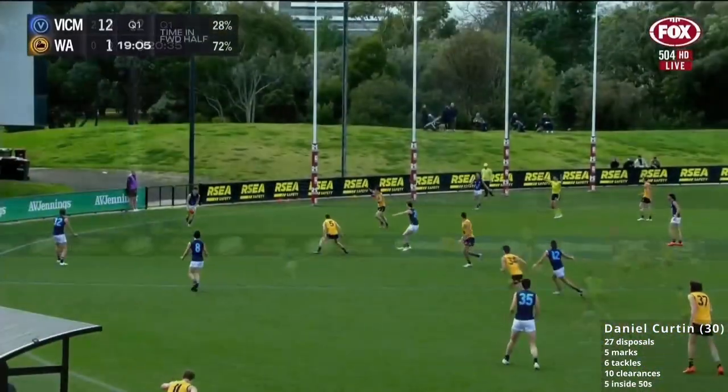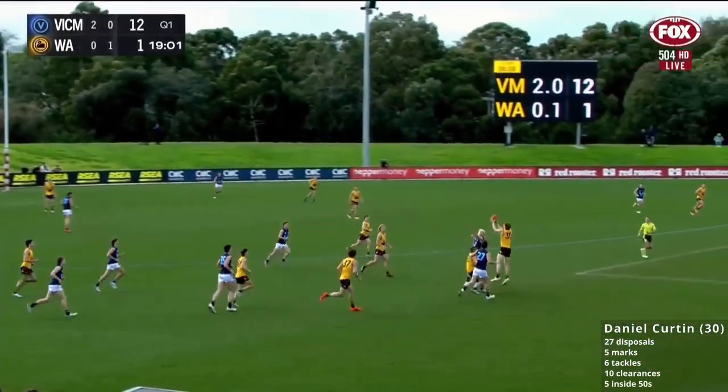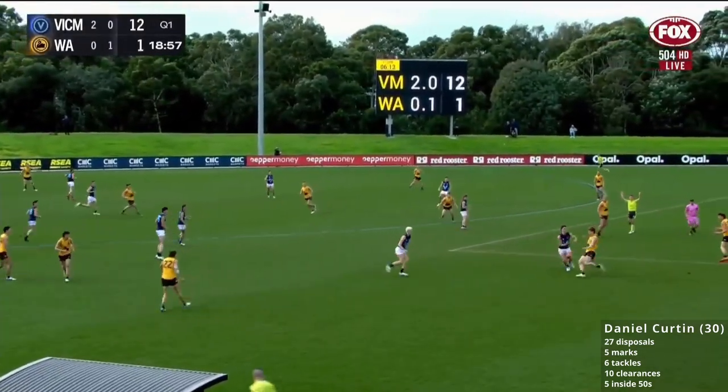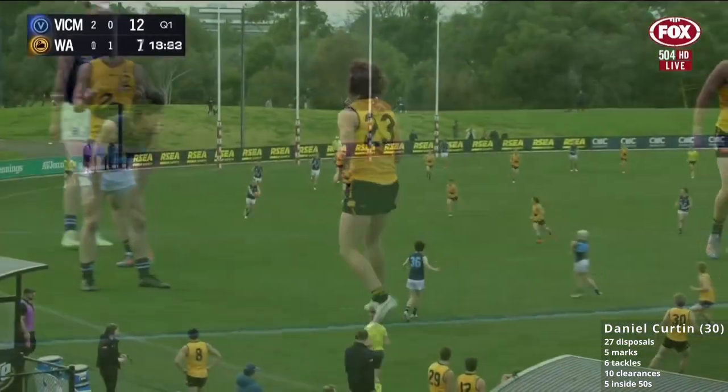Clearance here to Curtin. For a smaller player, he's a powerful kick. He reads the cues very well as the ball comes into the forward line and can also push up and play through the midfield. Curtin with the intercept mark — lost his footing, snapped inside 50, found for Vic Metro.